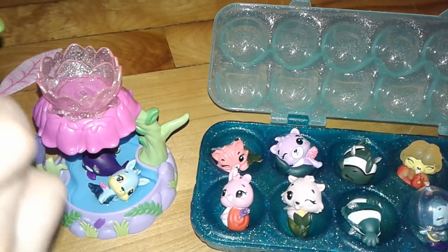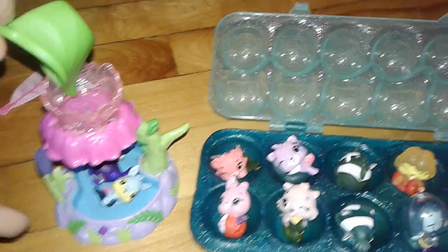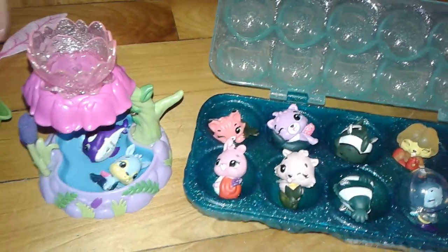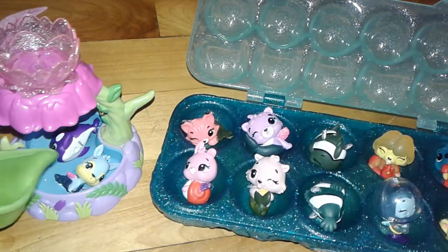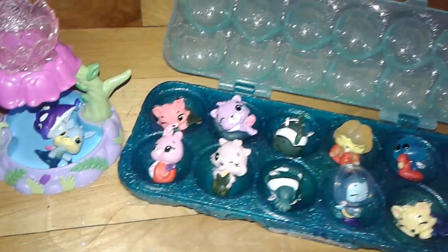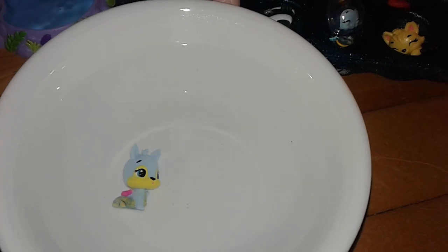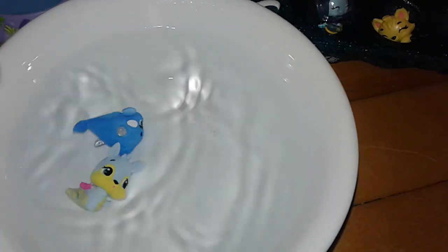Wow, this one is kind of color changing. It needs a bit more water though. I think I see some color change. Why don't we just use our big bowl — it would be easier. It's color changing! Oh, it's blue now, not purple. Who's next?